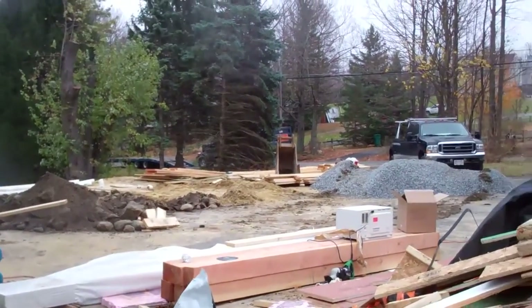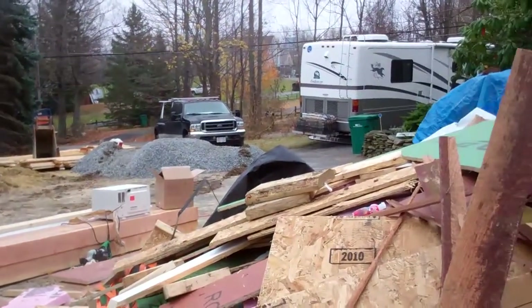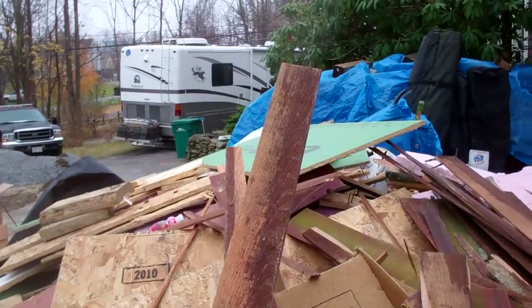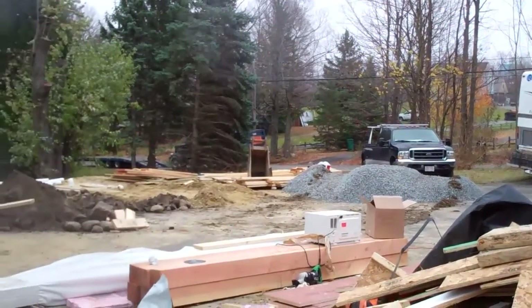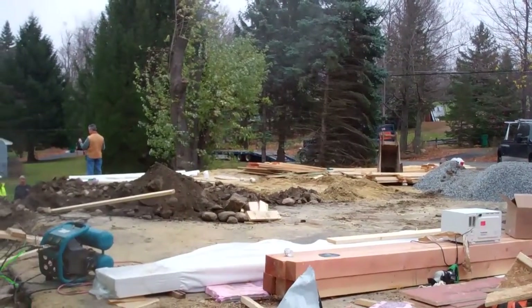You can see that we've got quite a mess, but the dumpster's coming, so that's good. So that's the Miller Barn Report for Tuesday. Signing off.